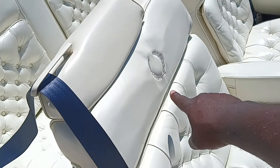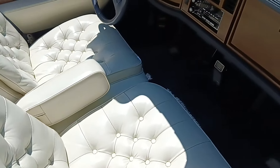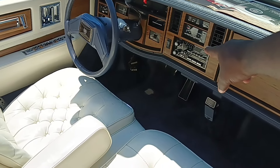There's no rips, no stains, no stress marks in the leather seating. It's got the five-band Delco Bose stereo, five-band equalizer.